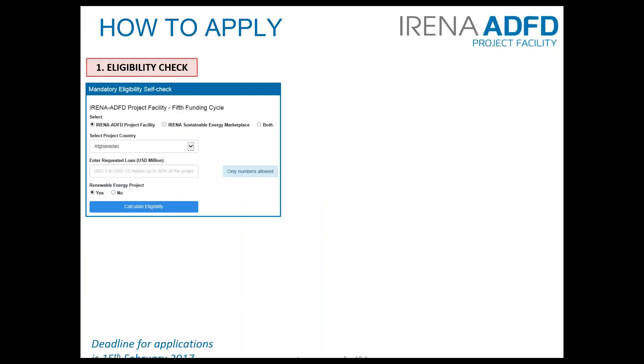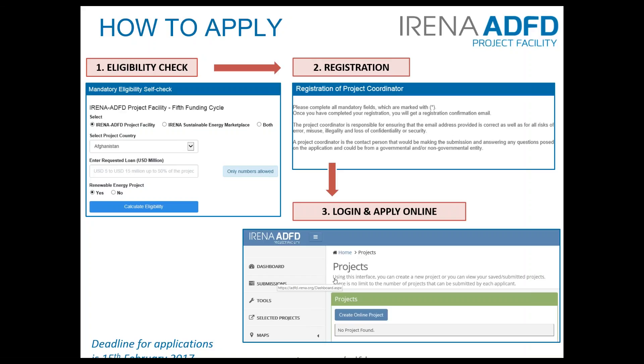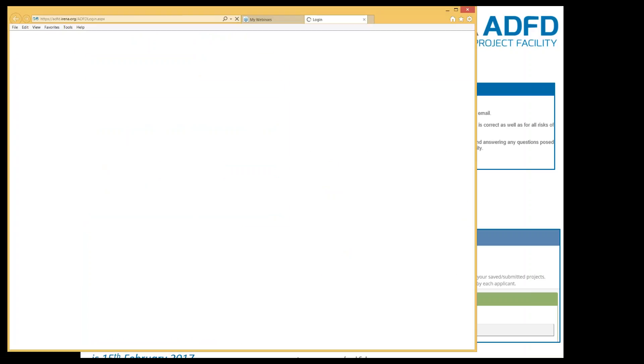How to apply: before starting your application for ADFD funding, you can complete the self-eligibility check on the website. There is a list of countries that are both on the IRENA membership list and the OECD DAC list of ODA recipients. You can also confirm you are applying for $5 to $15 million covering up to 50% of project costs, and verify that it is a renewable energy project. If eligible, register on the website and you will receive a login.